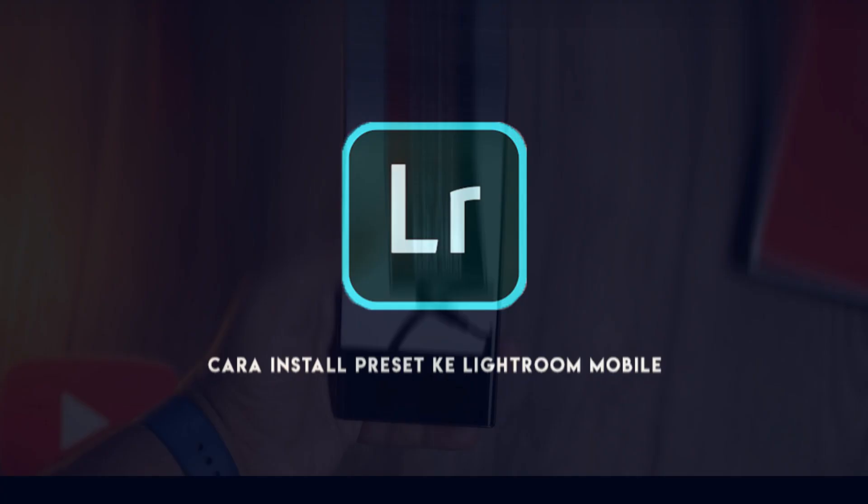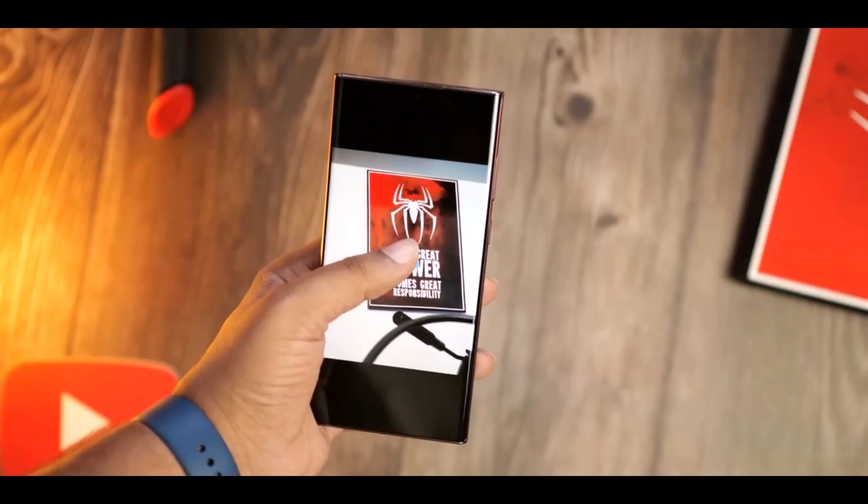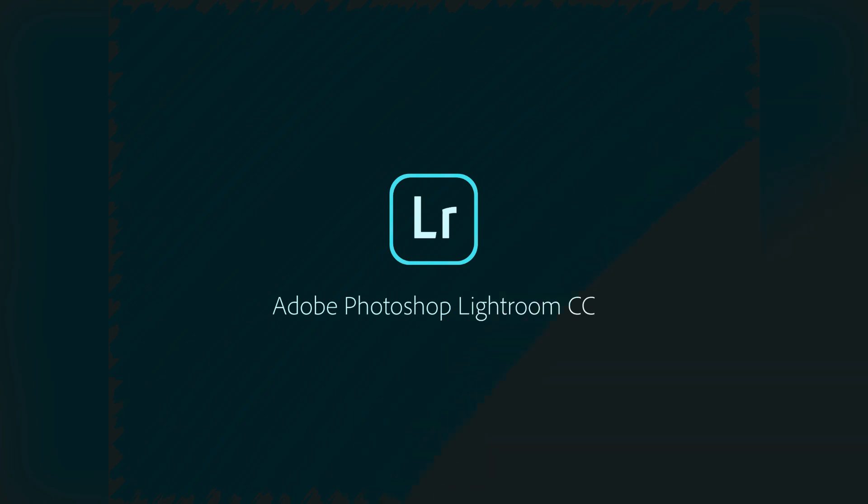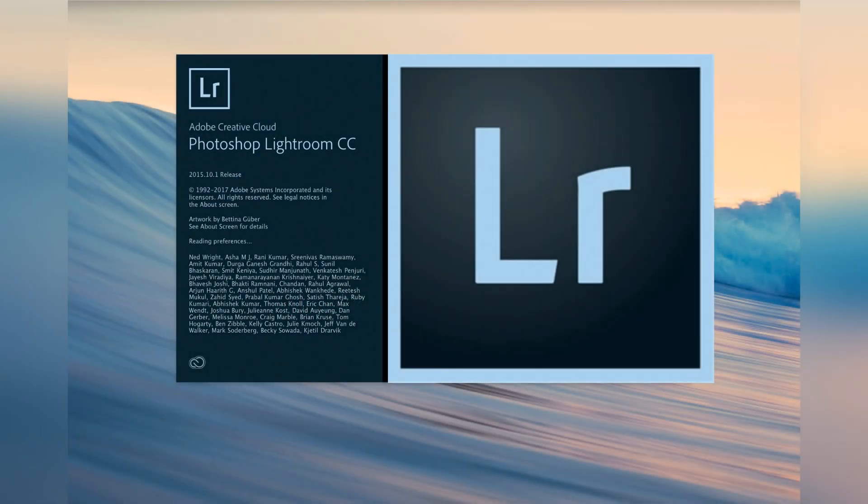Lightroom is currently part of the Expert RAW app, but only as a suggestion for separate download. However, the app will now be updated to integrate Lightroom into Expert RAW, making it the exclusive editing suite.